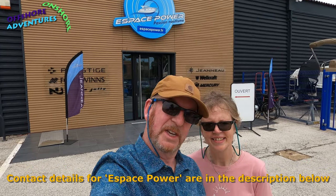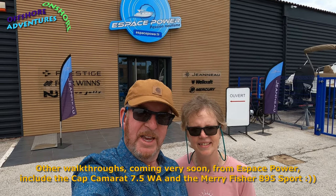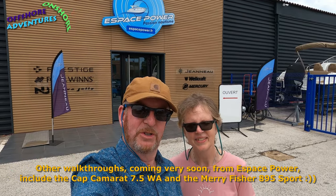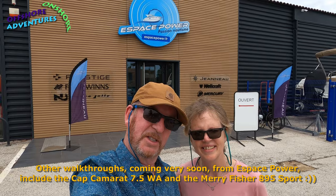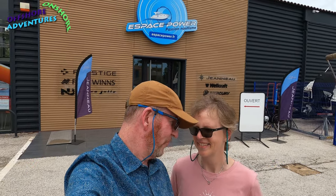Hello and a very warm welcome — thanks for tuning in. We've come along to a Jeanneau dealer, just near Lavandou on the Mediterranean in southern France, and they've very kindly agreed for us to pop in and have a look at some of the new boats they've got. We'll probably split the films up so we can get some detail into each one, covering the 2022 and 2023 range.